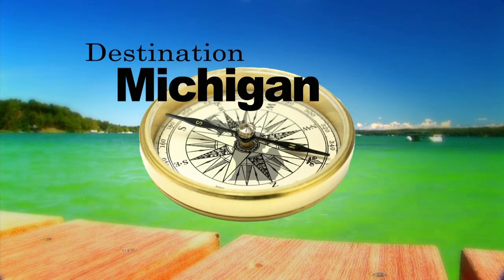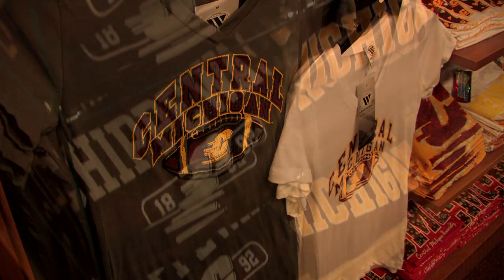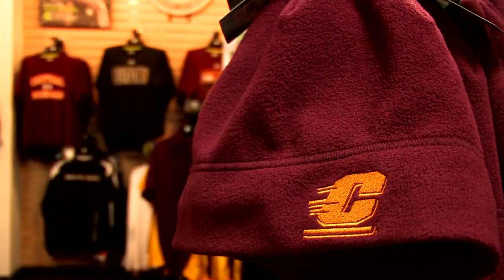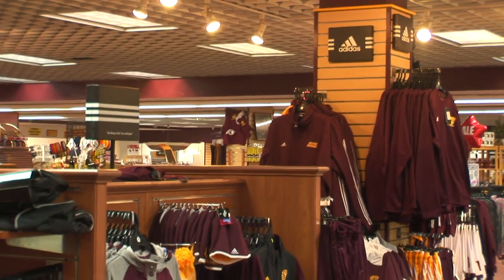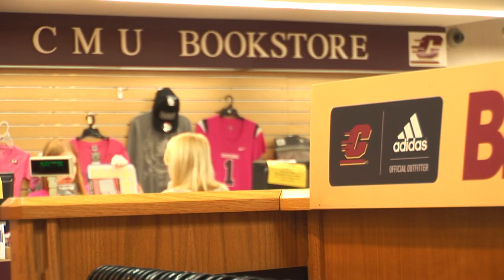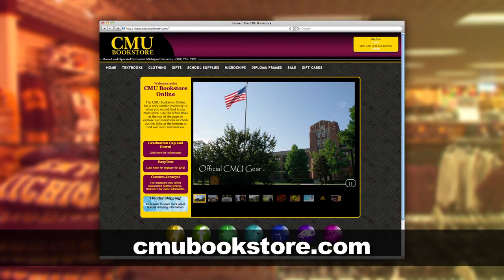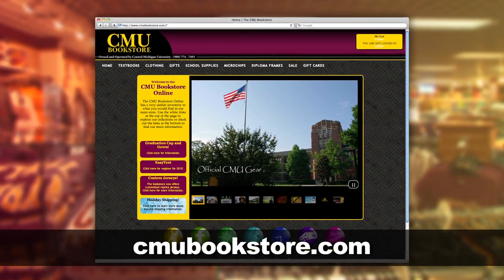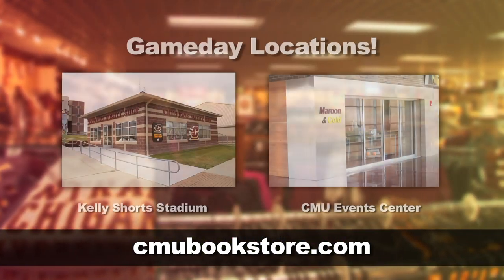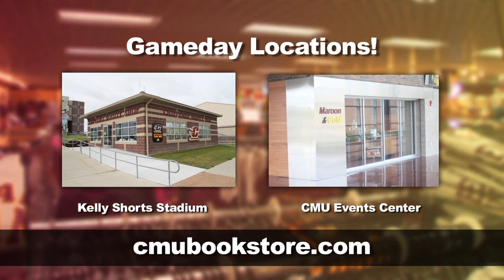Support for Destination Michigan is provided by the CMU Bookstore — t-shirts, sweatshirts, hats, maroon and gold memories, and an official outfitter of Adidas apparel at the Central Michigan University-owned and operated CMU Bookstore. Online shopping seven days a week at cmubookstore.com, on campus in the University Center, and game day locations at Kelly Short Stadium and the CMU Event Center.